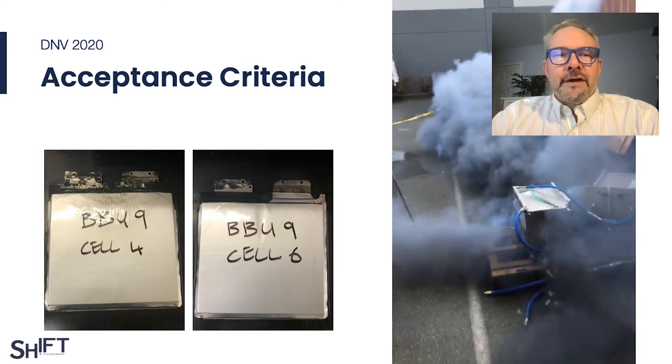Here, you see the results of our test. On the left, the two adjacent cells to the one that failed, both showing signs of carbon scoring and smoke residue at the top of the cells, but otherwise in very good shape. To the right, the module in question is going through its failure, and you can see it's all-encompassing. For the record, the adjacent cells increased in temperature to about 30 degrees Celsius during the event, while the failed cell achieved at least 700 degrees Celsius.